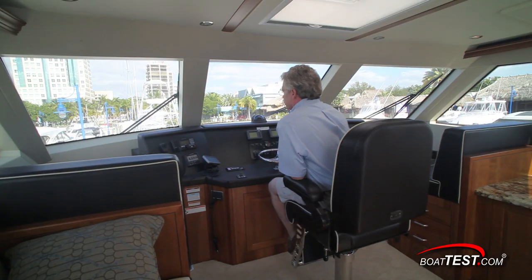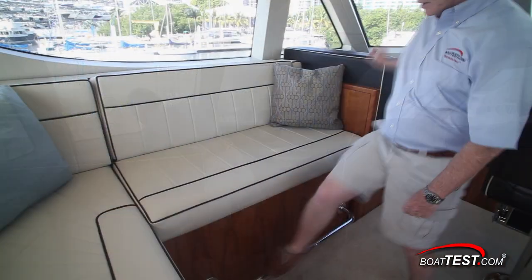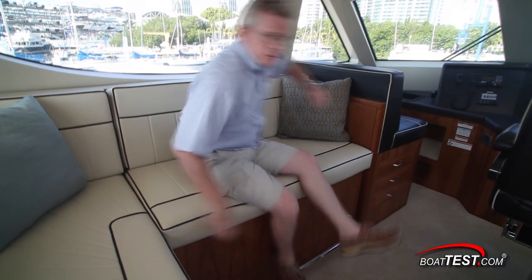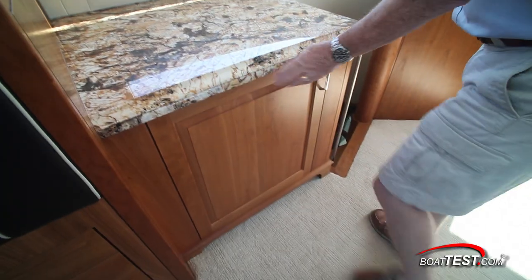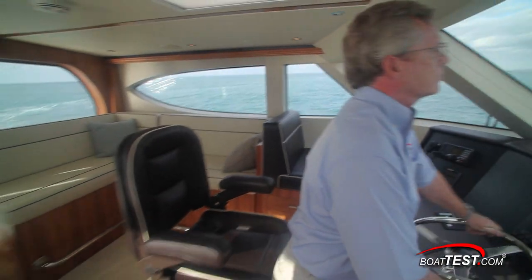I would move the VHF radio so that four large screens can be placed on the console, but this was an owner request. Aft, there's an L-shaped settee that's raised so everyone can see out. To starboard is a granite dry bar that holds a reefer with ice maker, which turns the area behind the helm into a bit of a sky lounge.